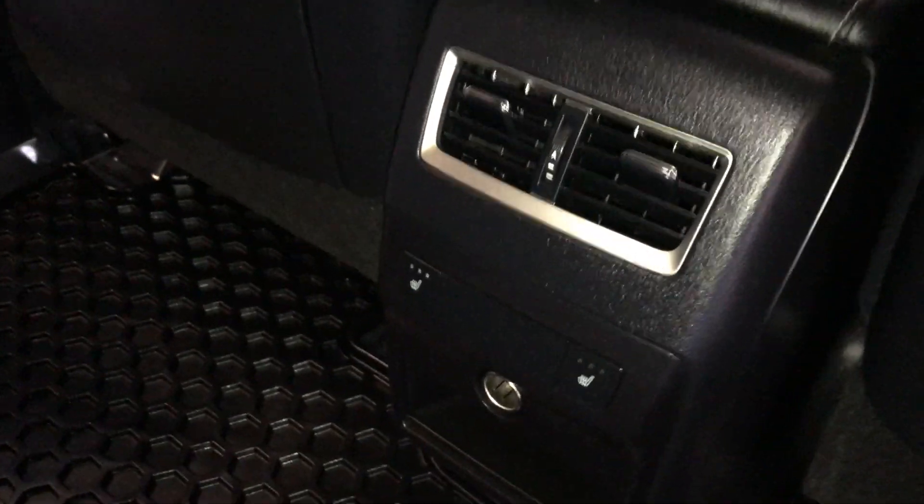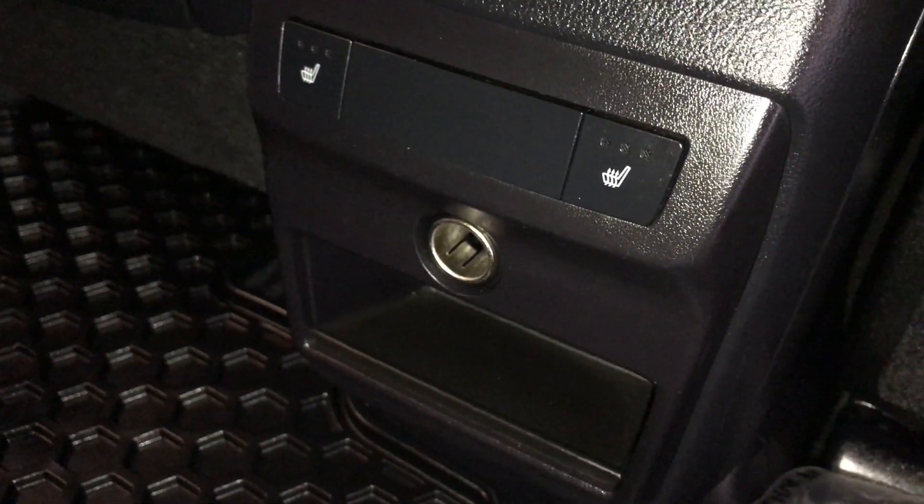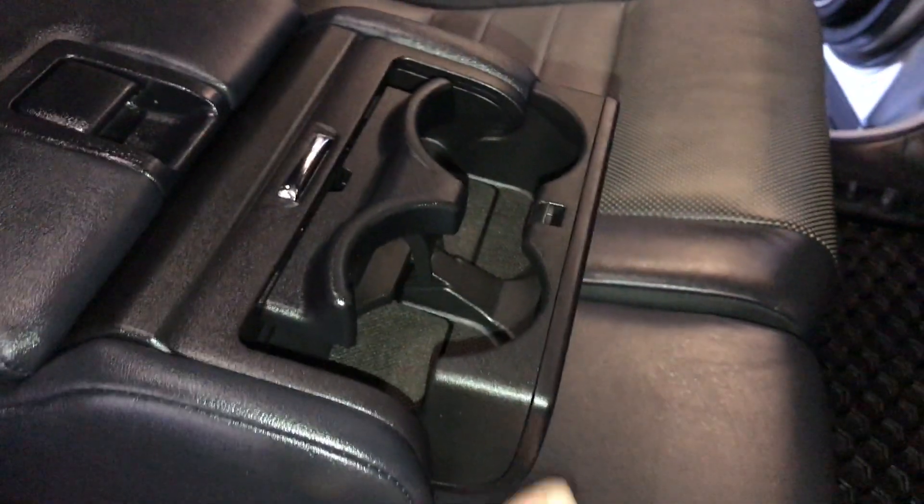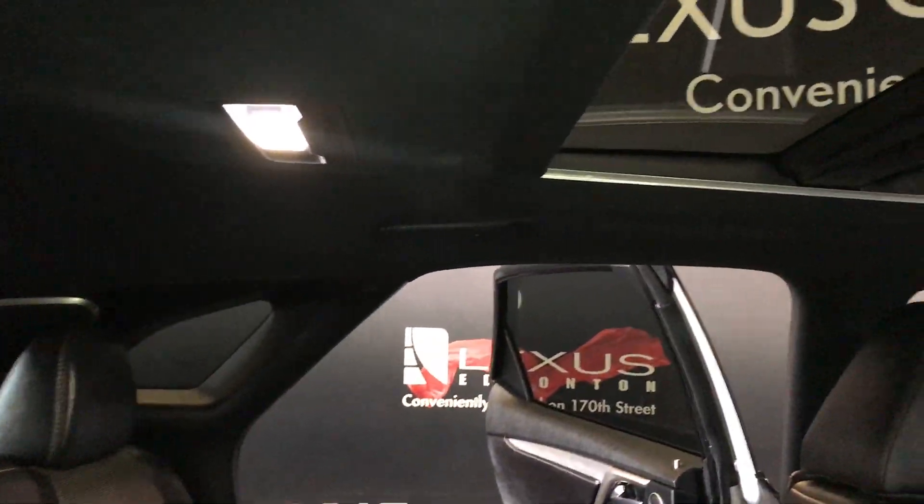Ventilation ducts. Power outlets. Middle outer seats are heated with three settings. Cubby hole. Fold down armrest with cup holders and storage. Curtain and sun pack airbags. Overhead handles, hooks and lighting.